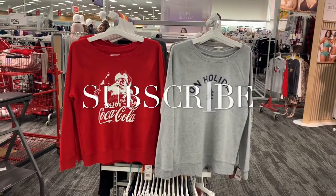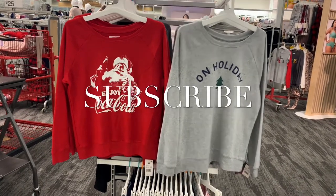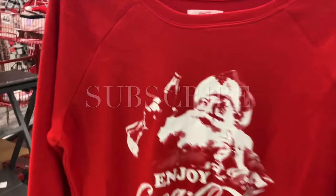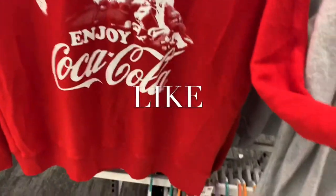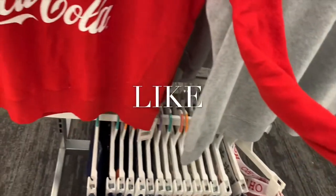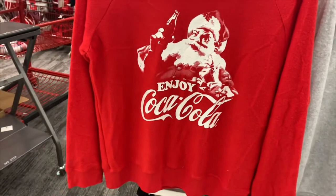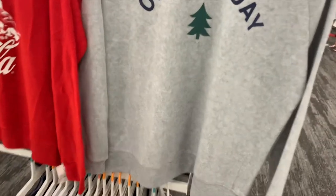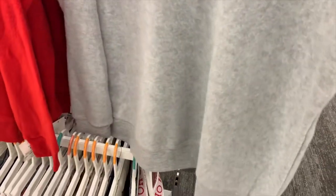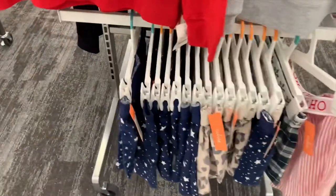Welcome back to my channel. I wanted to see what kind of sleepwear Target has. I saw Walmart's recently and they haven't had a lot of holiday ones — I'm almost liking these ones better than Walmart. This one's so soft, it's fleece. They are more expensive though, it's $20. I love the Coca-Cola one — I love red and I love Coca-Cola. This one says 'On Holiday' and that one's cool, it's $20 as well.